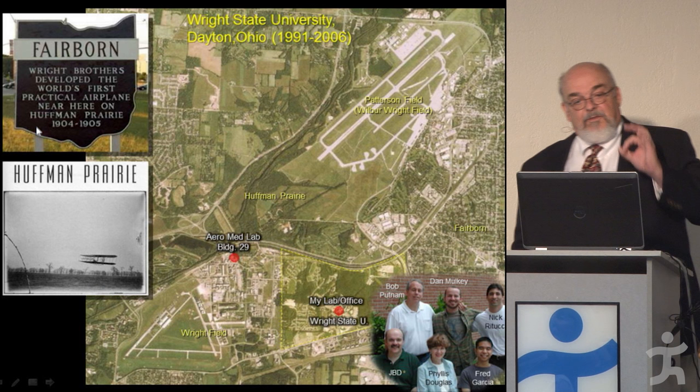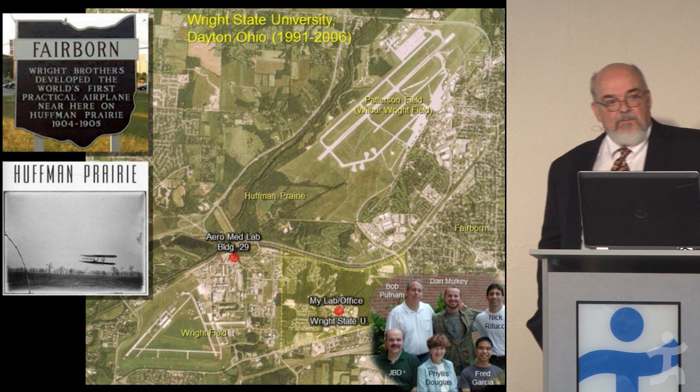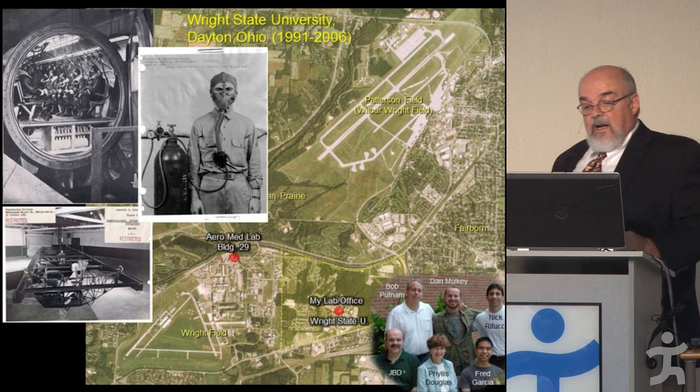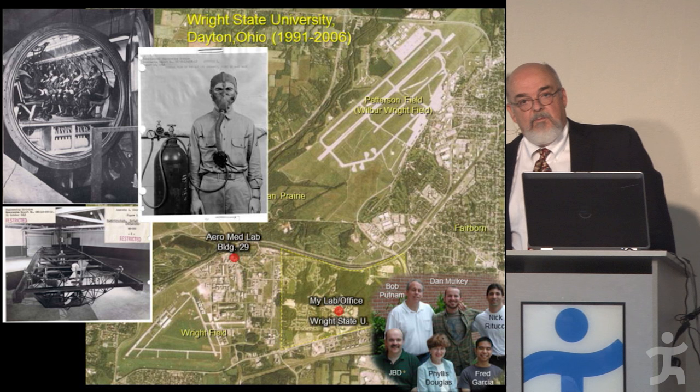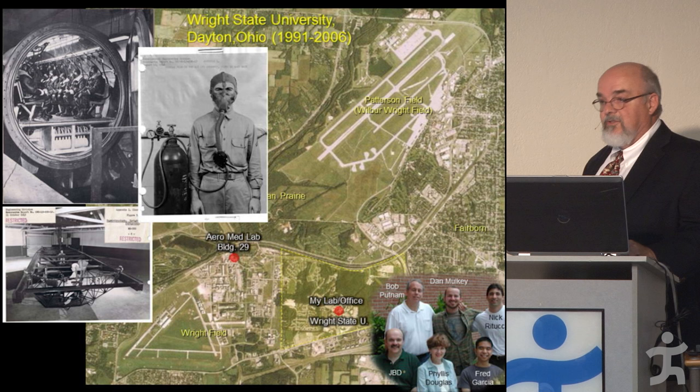Huffman Prairie was where the Wright brothers made the first practical airplane — they could take off, fly a route, come back and land where they took off from, so they had purposeful flight. What was great for me was discovering that if I went down to Wright-Patterson Air Force Base, I could get access to declassified aeromedical lab reports. It was not uncommon on a Friday afternoon to disappear for a few hours and totally immerse myself in those old reports.